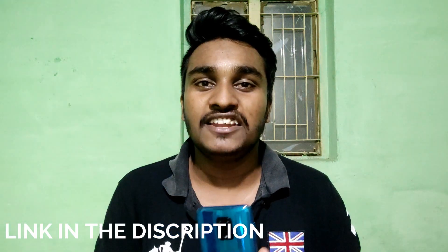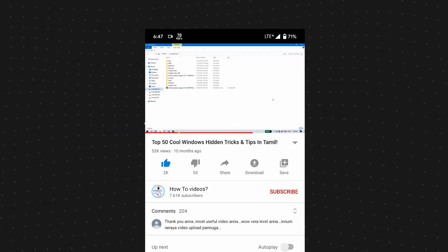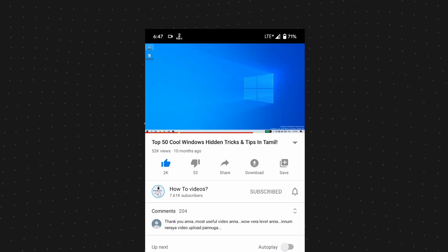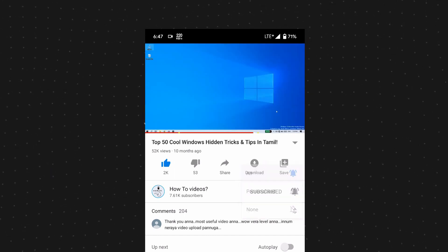The Redmi Note 9 Pro is a great budget option. Please subscribe to our channel and like this video. See you guys, bye, have a nice day.